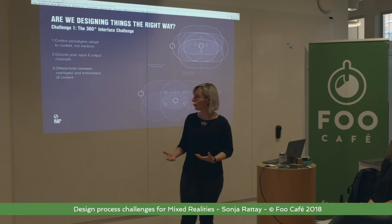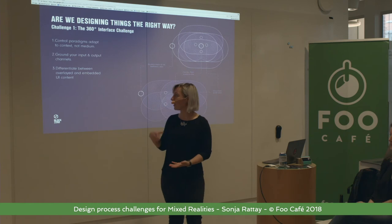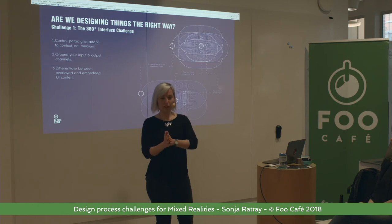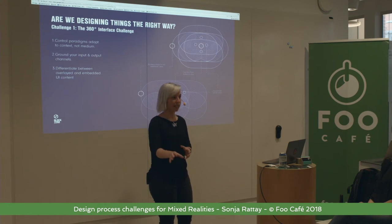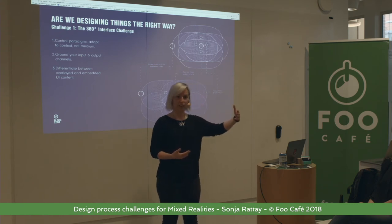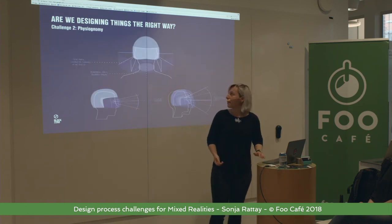Differentiate between overlaid and embedded context — this kind of goes back to the augmented versus extended parallels. When you put embedded UI content, you should make sure that the place where it is actually creates context for the activity — embedded UI content that's relevant to the location where it's placed, and an action that is somewhat rooted in that place. When you have overlaid UI content, that's a control that's not actually relevant to the location or the place where you are as a user.